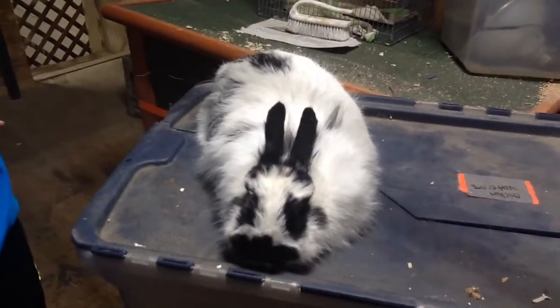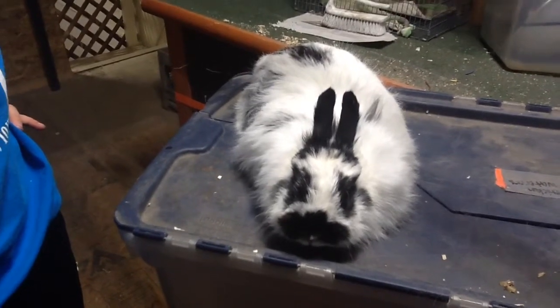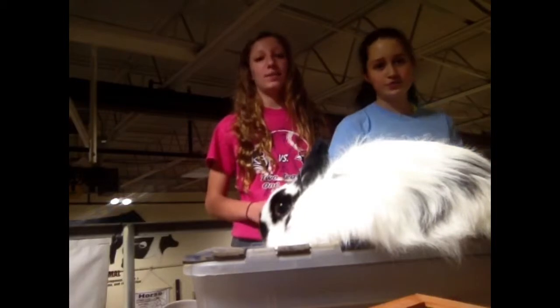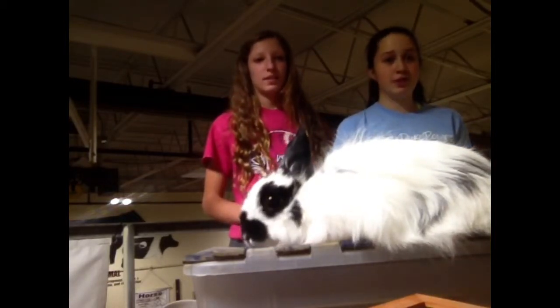There isn't a concrete rule on how often you should trim a bunny's toenails — it all depends on their own features. Bunnies usually eat out of a bowl, and they need about four ounces per serving depending on the bunny.